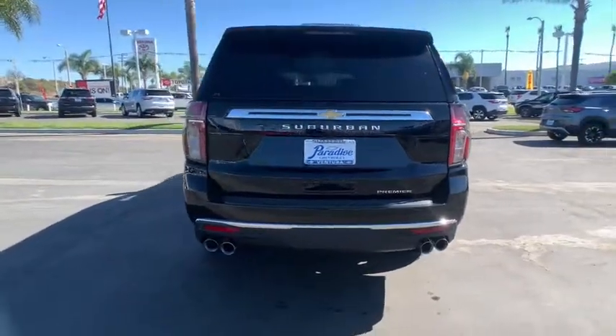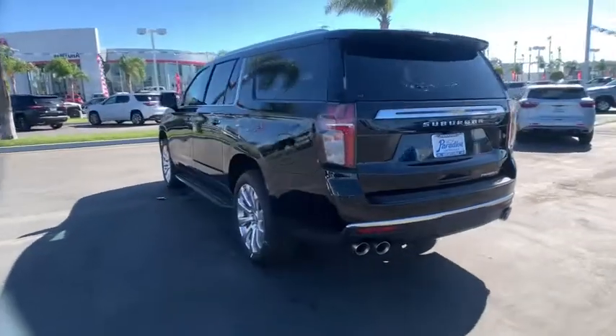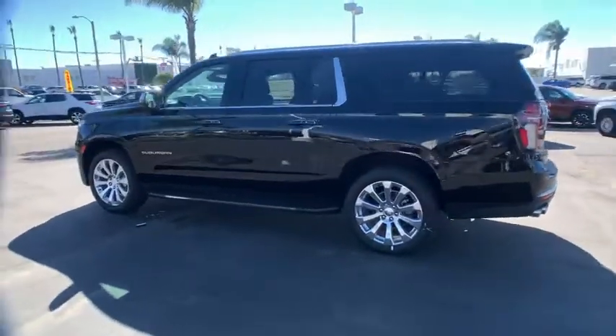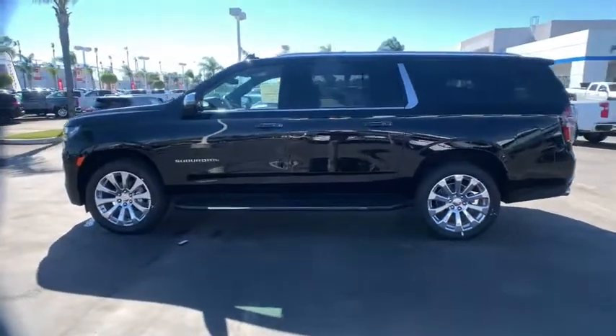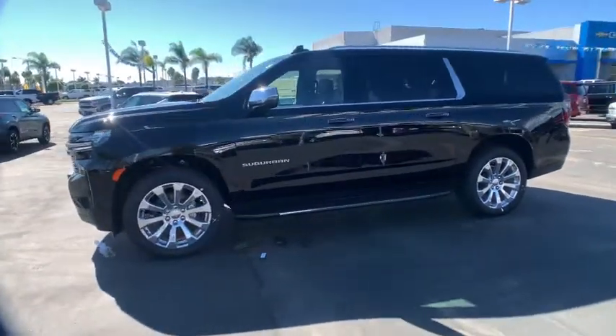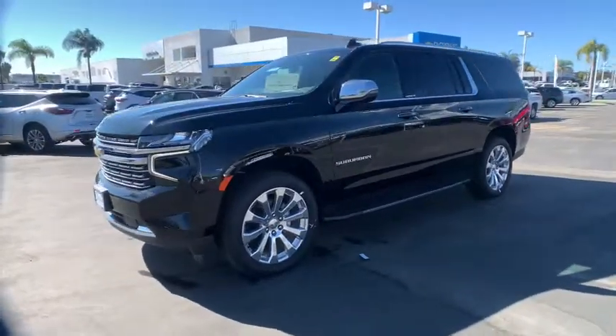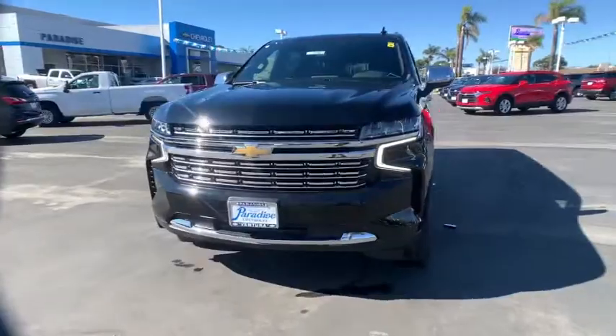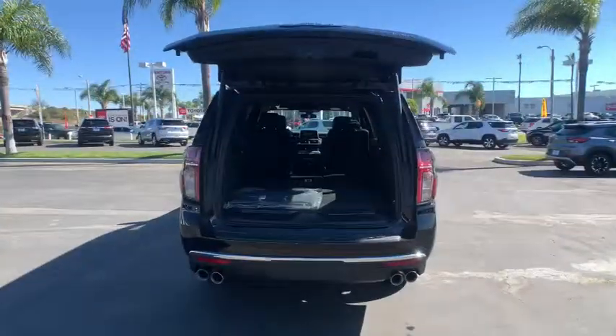These are just some of the great options this vehicle comes with: keyless entry, navigation system, active suspension, power liftgate, lane-keeping assist, backup camera, remote engine start, cooled front seat, power passenger seat, keyless start — no muss, no fuss. The Suburban has you covered in style. Take a test drive today.